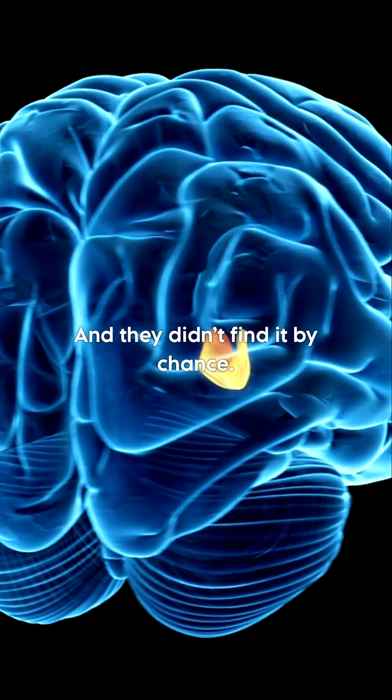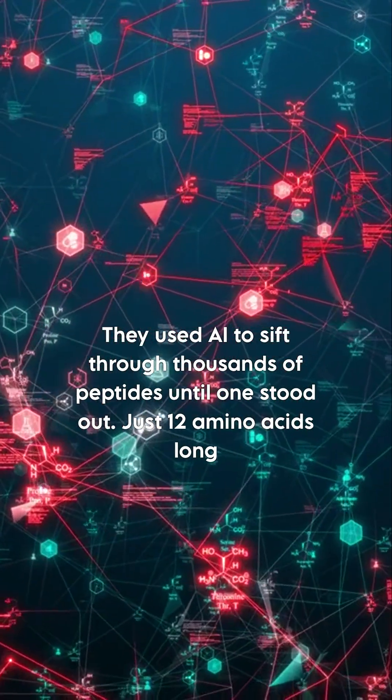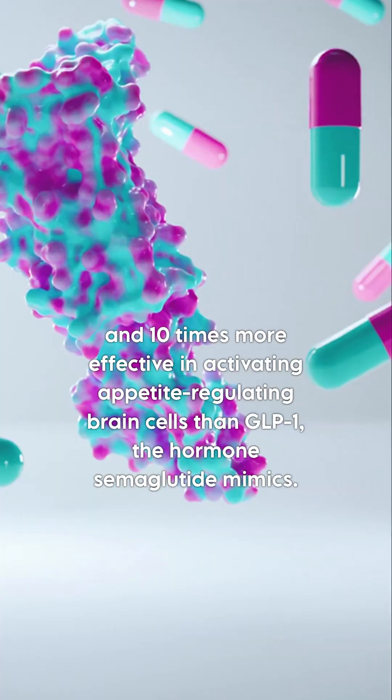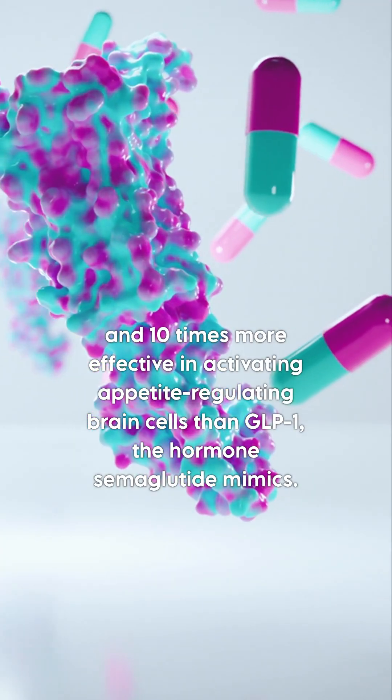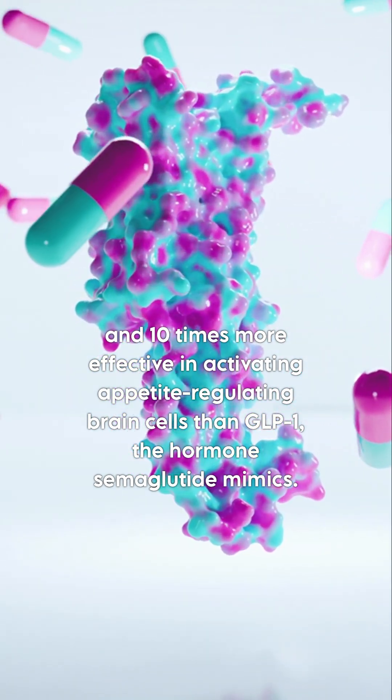And they didn't find it by chance. They used AI to sift through thousands of peptides until one stood out — just 12 amino acids long and 10 times more effective in activating appetite-regulating brain cells than GLP-1, the hormone semaglutide mimics.